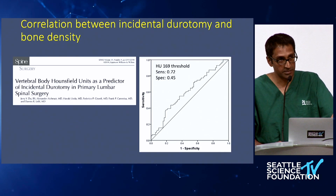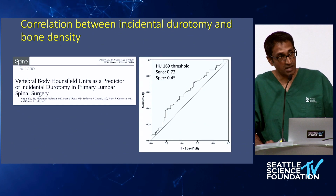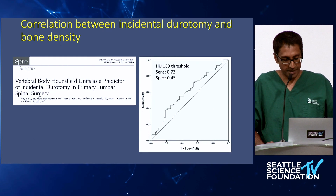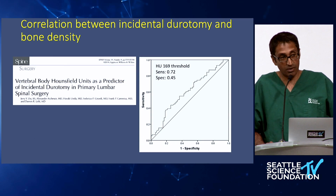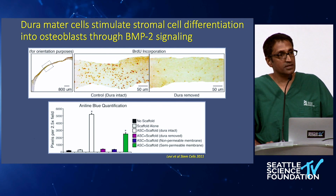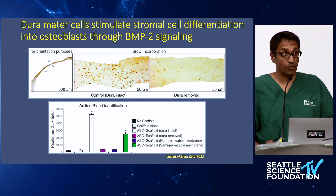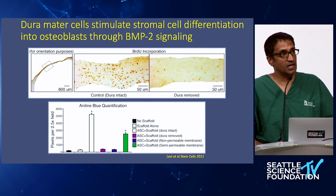Regarding risk factors for incidental durotomies: there's an interesting phenomenon between low bone density and the rate of incidental durotomies. Studies looking at the correlation between Hounsfield units and risk of a durotomy found that with osteoporotic or osteopenic bone there can be a higher rate of incidental durotomies. The biology behind this is that there may be a maintenance pathway between the dura that provides factors helping osteoblastic differentiation through BMP2 signaling cascades — so bone is important for maintenance of dura and vice versa. Patients with low bone density may be at higher risk for durotomies.